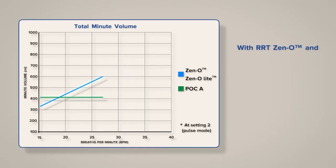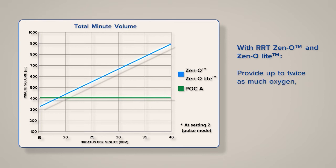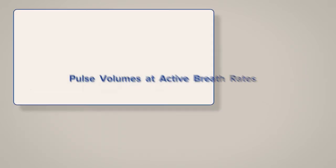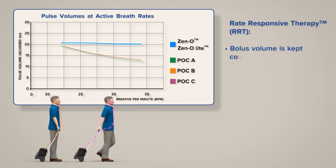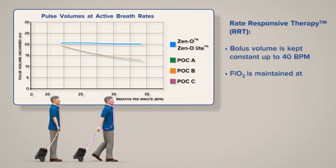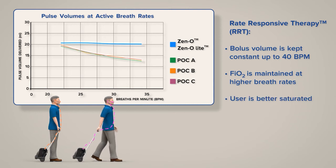Compared to some fixed-minute portable oxygen concentrators, Zen-O and Zen-O Lite portable oxygen concentrators provide up to twice as much oxygen. As RRT keeps the bolus volume constant, the fraction of inspired oxygen is stable when a user's breath rate rises, keeping the user better saturated.